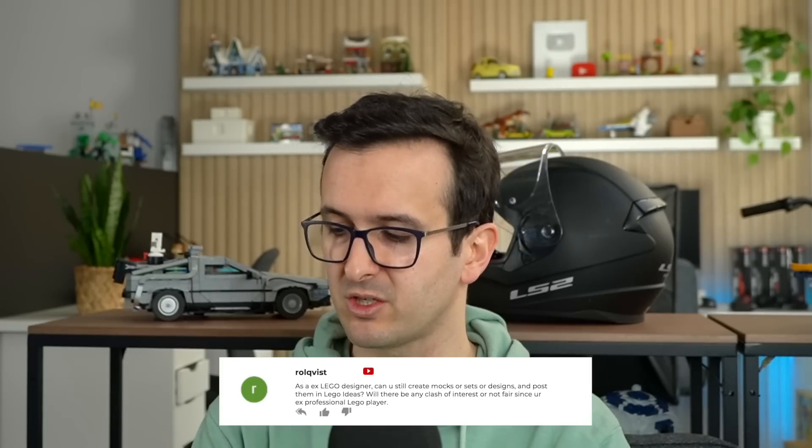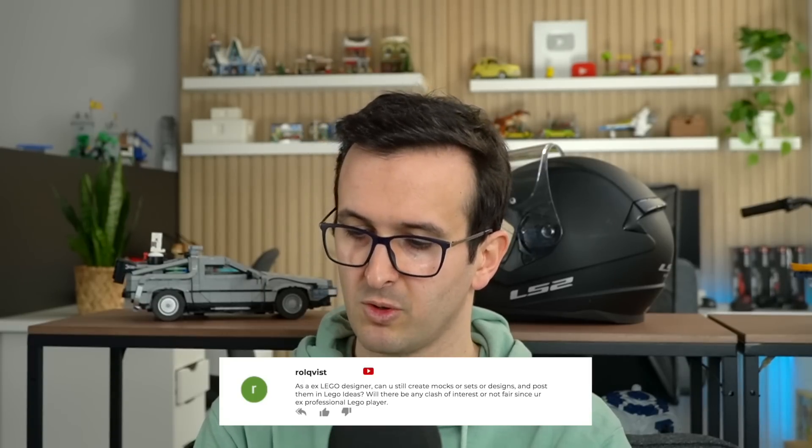As an ex-LEGO designer, can you still create MOCs or designs and post them on LEGO Ideas? Will there be any clash of interest? Not really — I'm not a LEGO employee anymore. There are specific clauses that don't let you do that while being an employee of LEGO, or something along the lines of not being able to get the percentage of sales. There's definitely a conflict of interest when you are a LEGO employee and you submit a project to LEGO Ideas. Since I'm not a LEGO designer anymore, there's nothing to stop me from uploading ideas onto the LEGO Ideas platform.